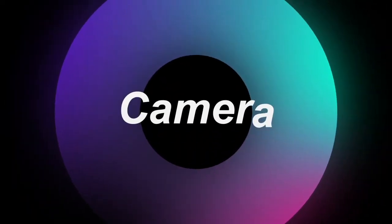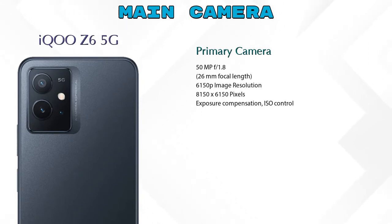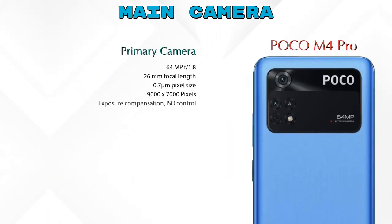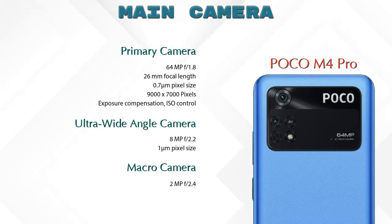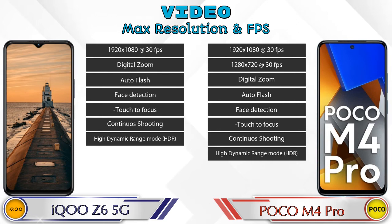Let's see the detail about our favorite feature - the camera. First, talking about the rear camera: we can see three cameras in iQOO Z6 5G - a primary camera, macro camera, and depth camera. POCO M4 Pro also has three cameras: a primary camera, ultra-wide angle camera, and macro camera. If we talk about video camera, iQOO Z6 5G has 7 and POCO M4 Pro has 8 different types of features available.